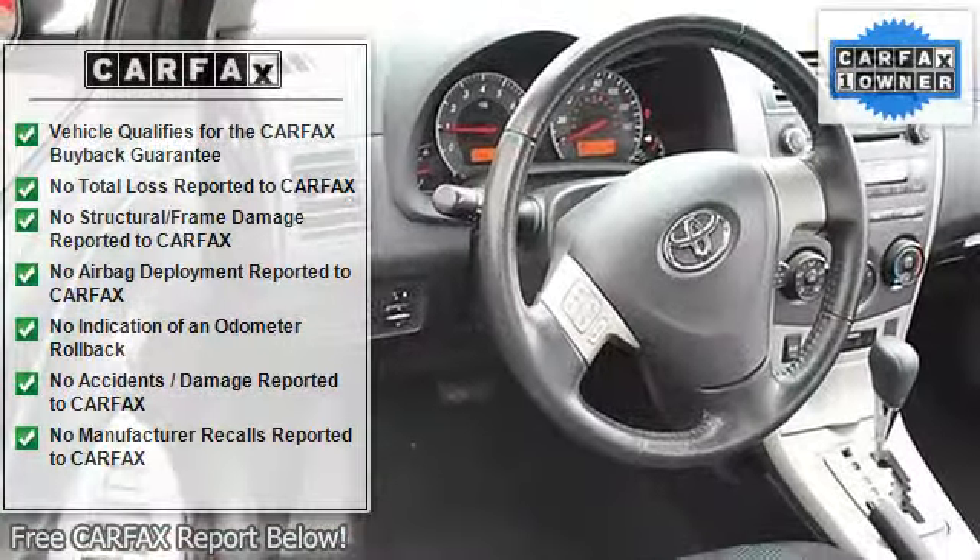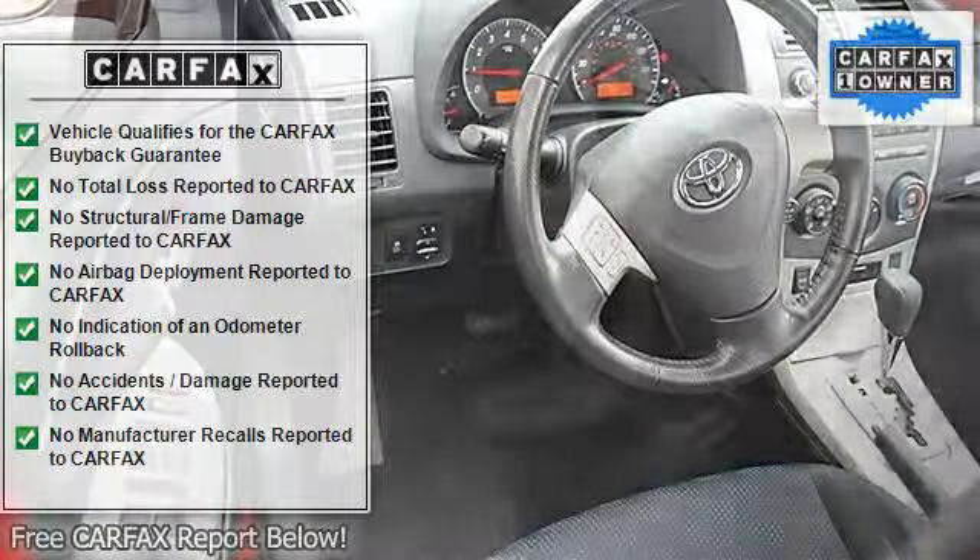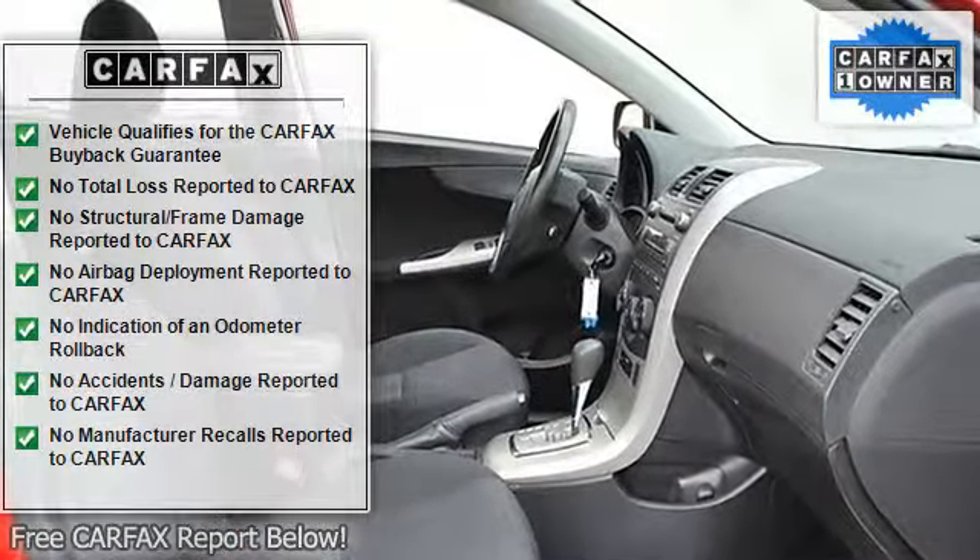Cloth Seats, Bucket Seats, Pass-Through Rear Seat, Second Row Bench Seat, Adjustable Steering Wheel.